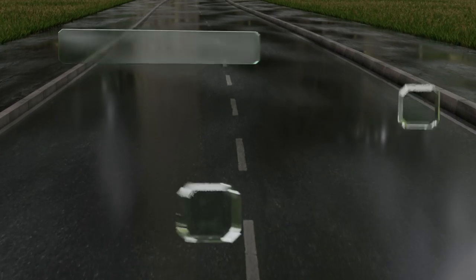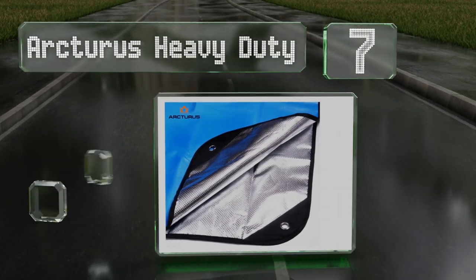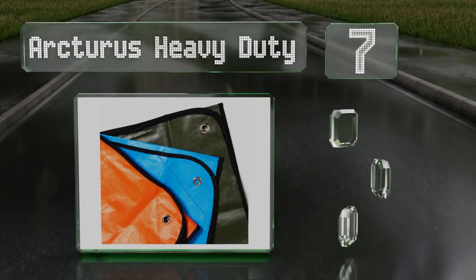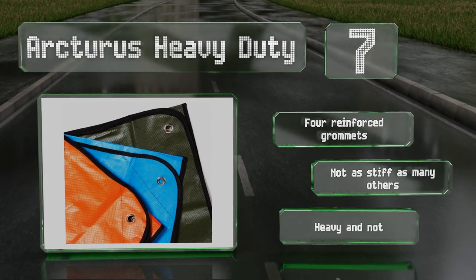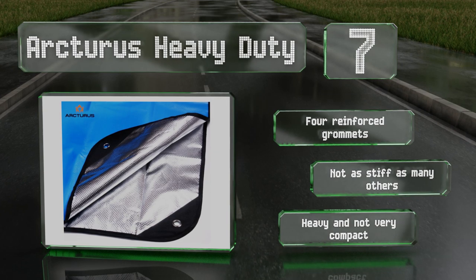At number 7, the Arcturus Heavy Duty features a waffle pattern on its aluminum side that reflects 95% of your body heat back at you, which is more than most of its competitors. It's also very shiny and ideal for signaling rescue teams. It comes with four reinforced grommets and is not as stiff as many others, but it is heavy and not very compact.